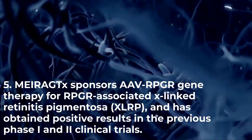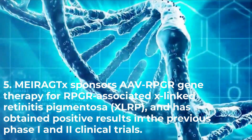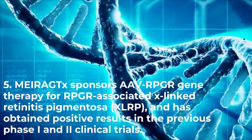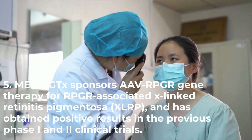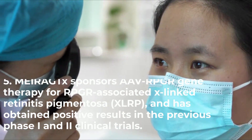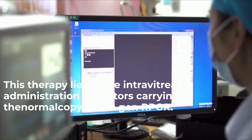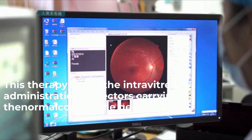Myregs sponsors RPGR gene therapy for RPGR-associated X-linked retinitis pigmentosa (XLRP) and has obtained positive results in previous Phase 1 and 2 clinical trials. This therapy involves the intravitreal administration of vectors carrying a normal copy of the gene RPGR.